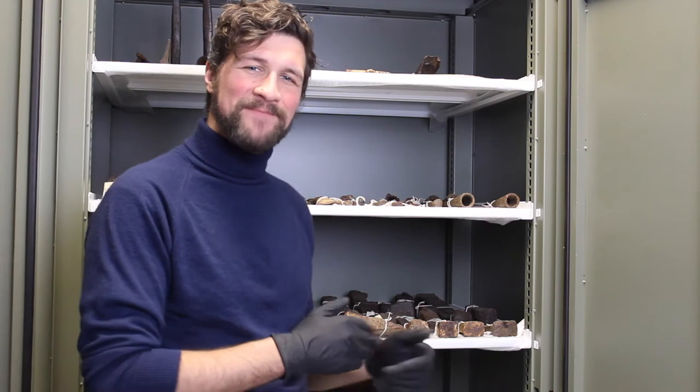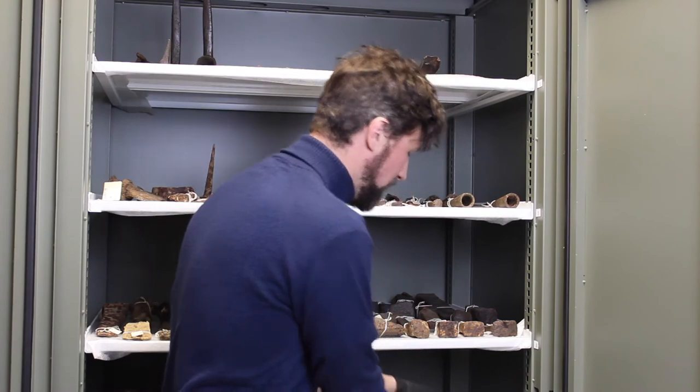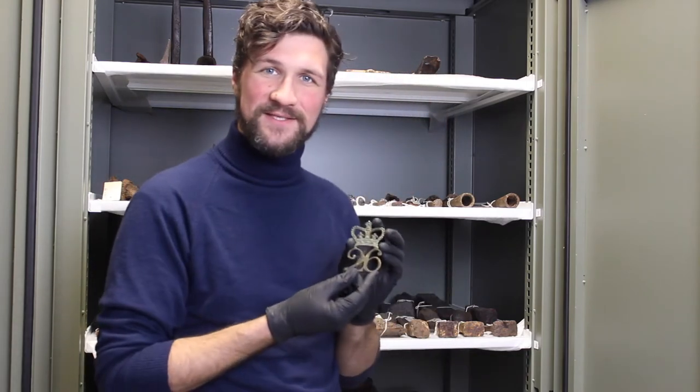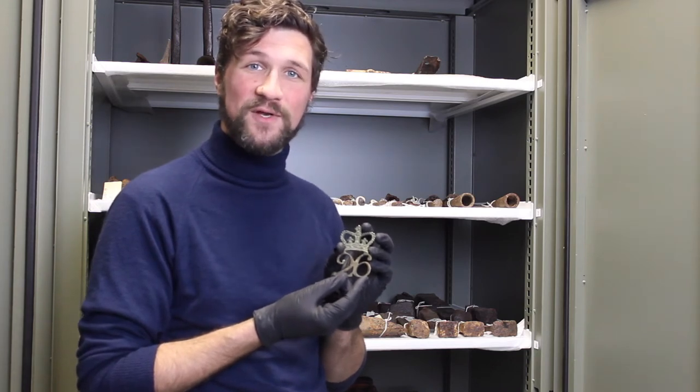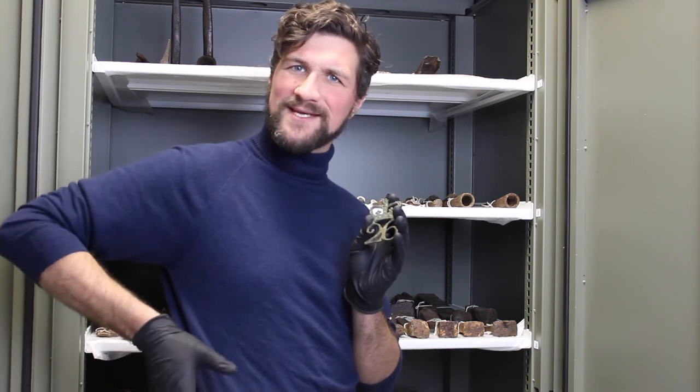Now many of these artifacts give us no idea exactly who used them or when, but a few types of artifacts allow us to see exactly when and by whom something was used. Today our object is this small cast brass emblem worn by a soldier of the 26th Regiment of the British Army on their cartridge box, which would have sat on their right hip.